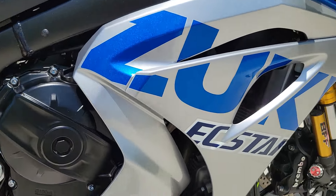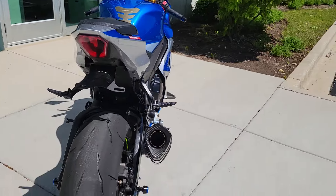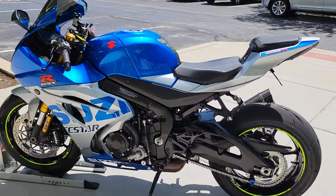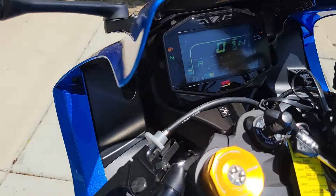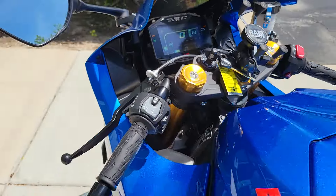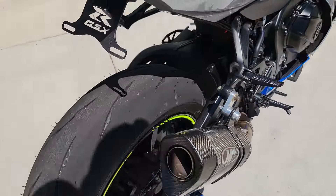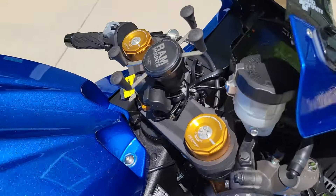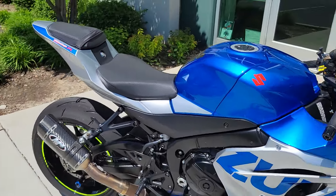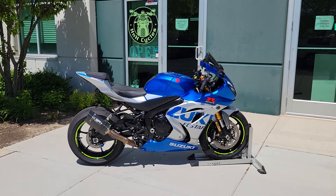Other than that, the whole bike is spotless — there's nothing, no flaw to be mentioned. Super clean Gixxer 1000. Traction control, ABS, quick shifter. For more details, visit us at hnhcycles.com. Thank you for watching.